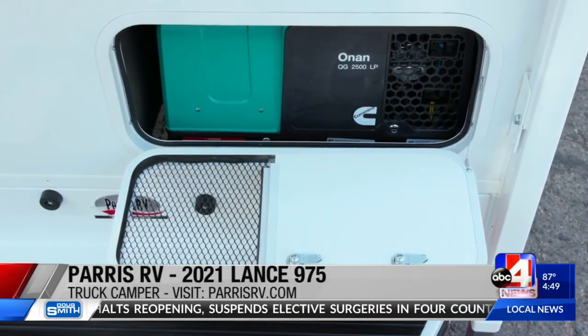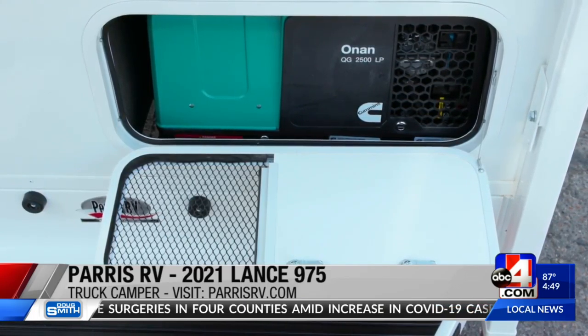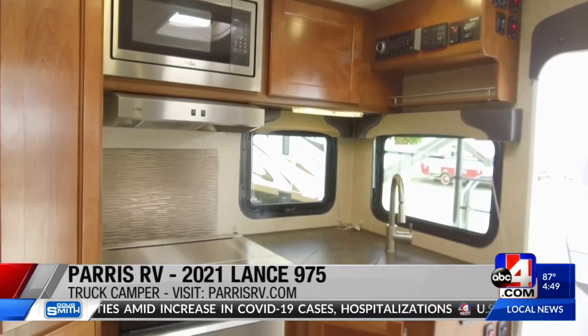It's got a solar panel and a 2,500 Onan Cummins generator, so you've got electricity without being in a park hooked up. TV, stainless appliances — really everything you could think of.